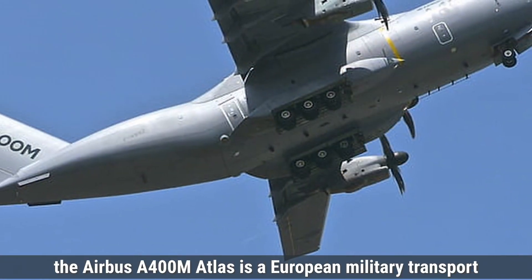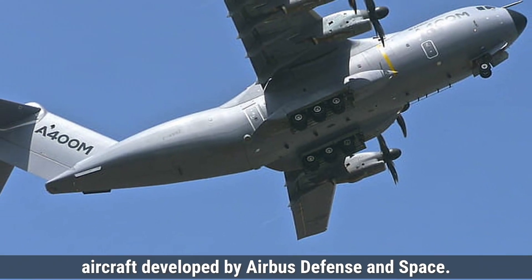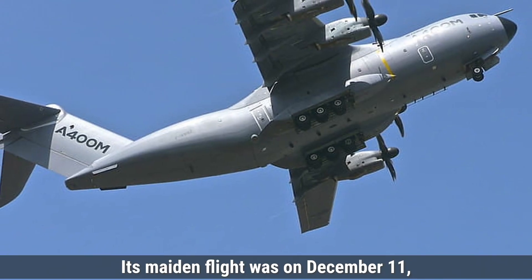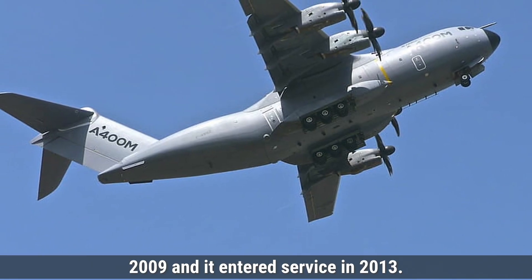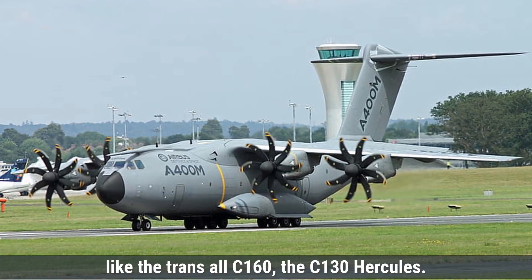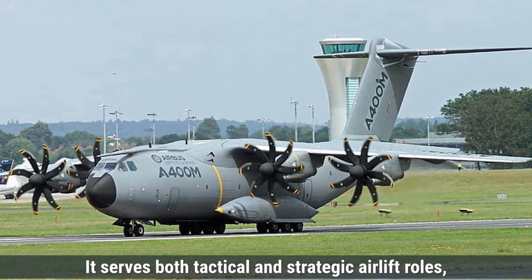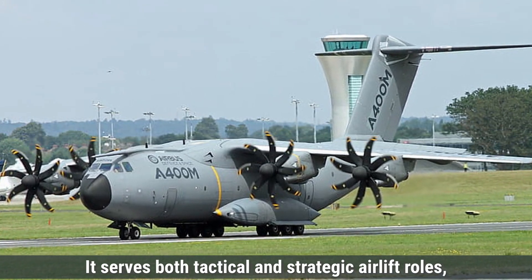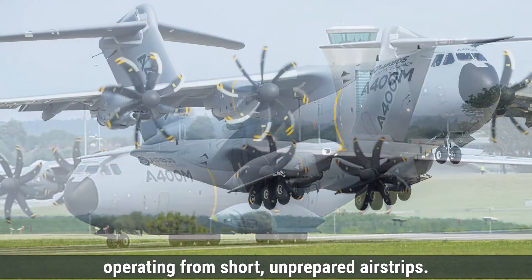The Airbus A400M Atlas is a European military transport aircraft developed by Airbus Defense and Space. Its maiden flight was on December 11, 2009, and it entered service in 2013. The A400M was created to replace older transports like the Transall C-160 and the C-130 Hercules. It serves both tactical and strategic airlift roles, capable of carrying heavier loads than the C-130 and operating from short, unprepared airstrips.